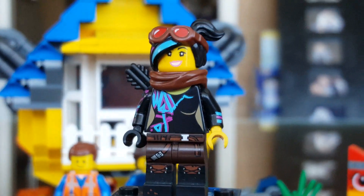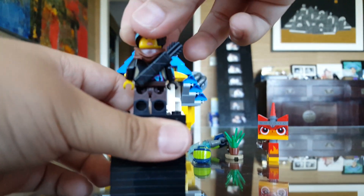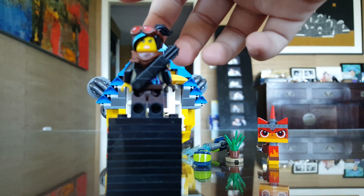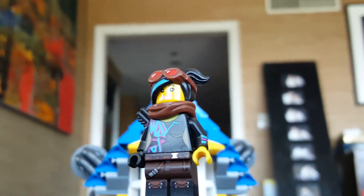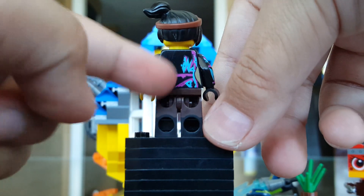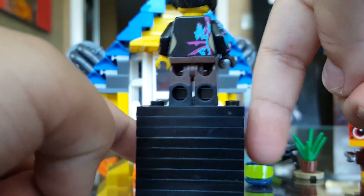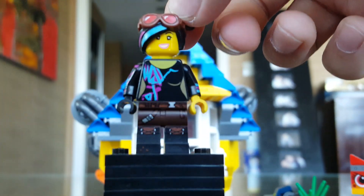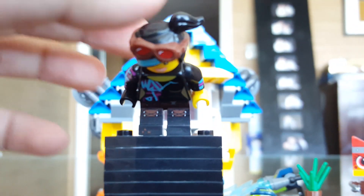That particular face is the most common because it also comes in the main minifigure series and a lot of other sets she comes in. There's one where she's a bit different in the escape buggy and some other set. Here's her alternate face which has her pretty angry. Without the quiver and scarf, here's her back printing — it's not really a jacket, it's a shirt. Her legs are different because it's Apocalypseburg, and her hairpiece has goggles. The printing doesn't go all the way like the original one does.